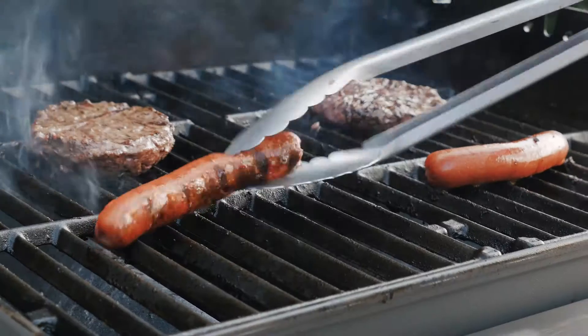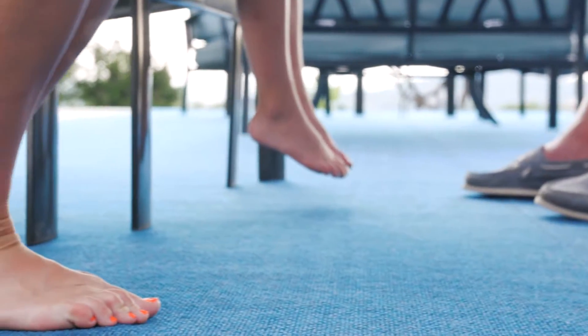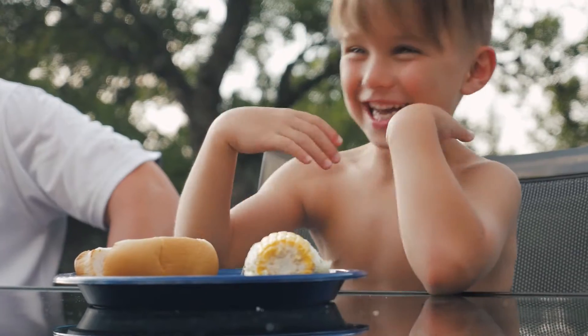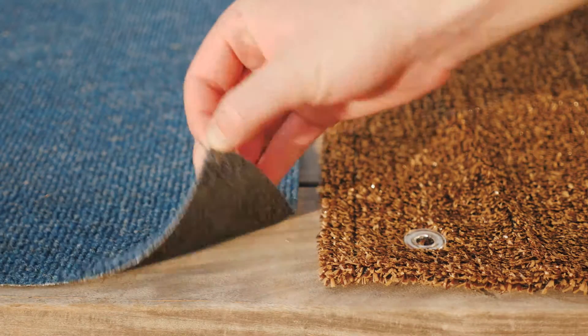Crafting an outdoor living space you love can be a real challenge. House Home & More makes it easy to design your dream backyard with outdoor carpeting that is stylish, durable, and comfortable. You just have to know what will fit. So let's find what outdoor products work for you.